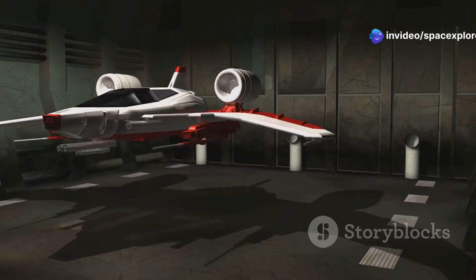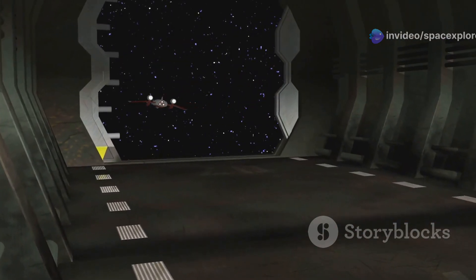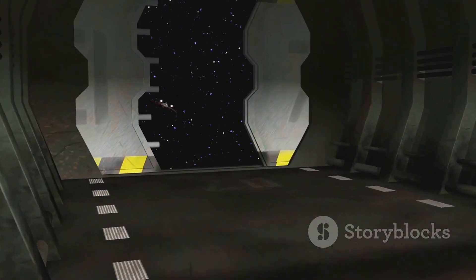Its design is unlike anything seen before. The sleek, futuristic exterior is not just for show — it's a testament to the advanced engineering that went into its creation.